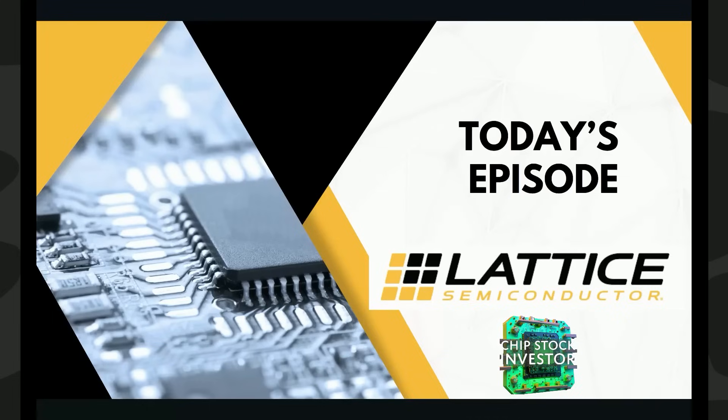Hey everybody, welcome back to Chip Stock Investor. It's me, Casey, talking today about Lattice Semiconductor, one of my favorite semiconductor companies. Today we're going to focus on how this small chip company is eating Intel and AMD's market share.